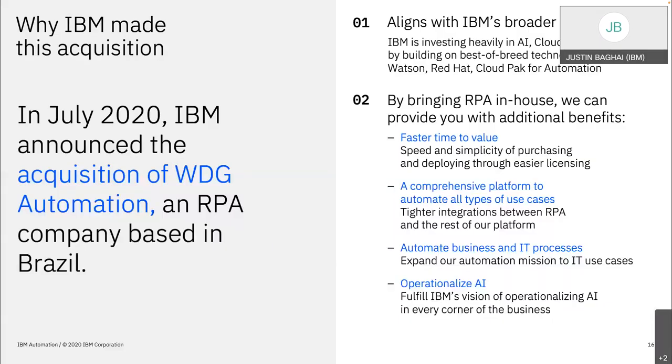Now, a deep dive into RPA. IBM bought WDG in July of 2020 — a company based out of Brazil — primarily because we wanted to add our own RPA solution into the automation platform. This is a serious initiative for IBM; we're putting our money where our mouth is. We previously partnered with Automation Anywhere, but we found WDG to have significant competitive advantages and it aligns with our broader vision.